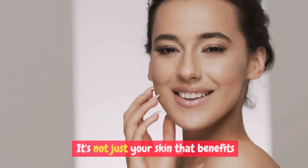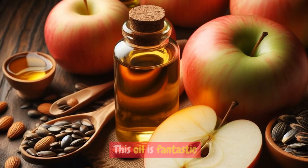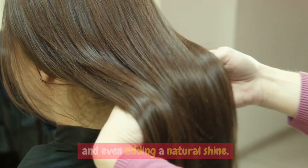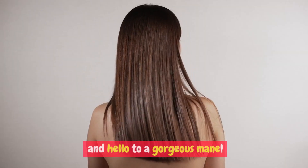It's not just your skin that benefits from apple seed oil — your hair loves it too. This oil is fantastic for nourishing your hair follicles, promoting healthy growth, and even adding a natural shine. Say goodbye to dull, lifeless hair and hello to a gorgeous mane.